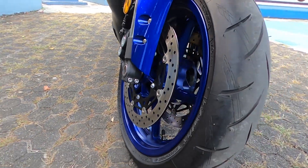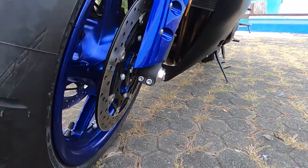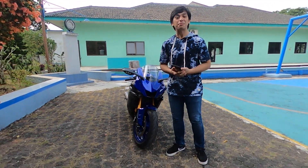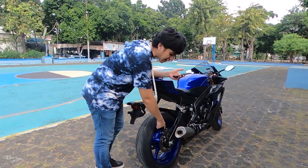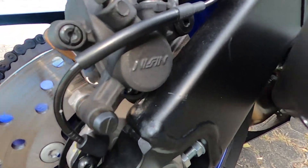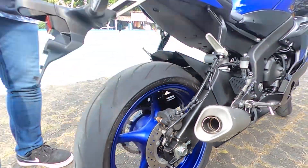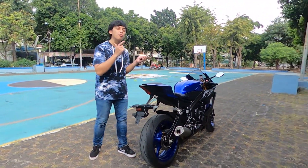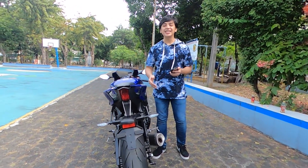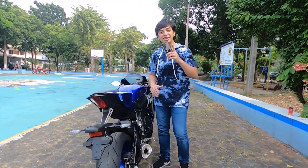The front uses 320mm dual rotors with 4-piston radial mount calipers from Nissin, giving the best braking performance — same as the R1. The rear disc is 220mm, also using Nissin, and all of this is standard from the factory on the R6 2020. Front and rear already have hydraulic ABS.